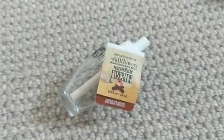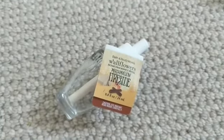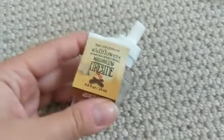Marshmallow Fireside is another one of my favorites. Everyone knows what this one smells like — it's a really delicious marshmallow, smoky, kind of woodsy scent. And I love this one in the fall.